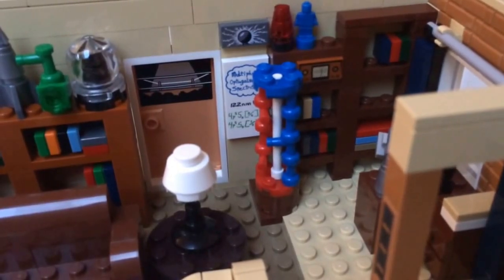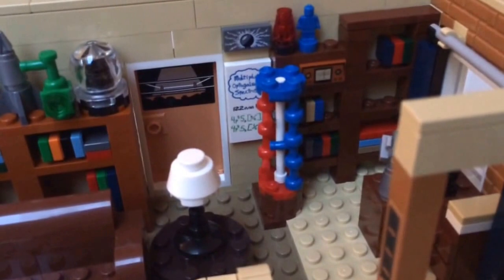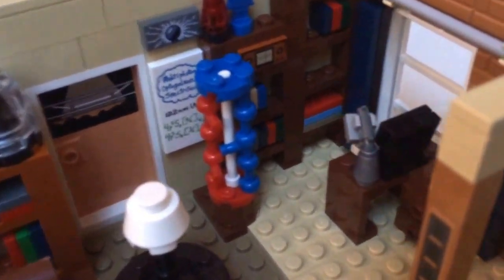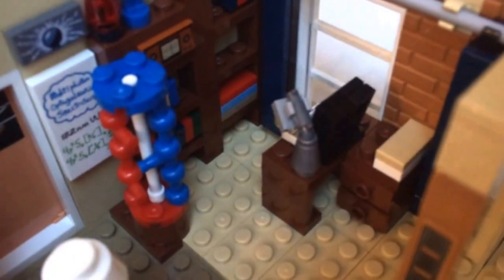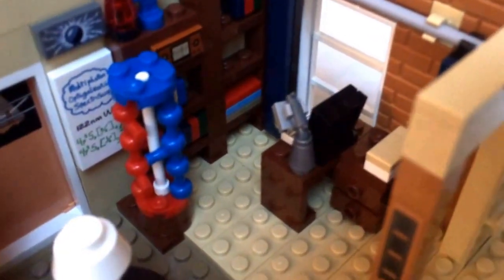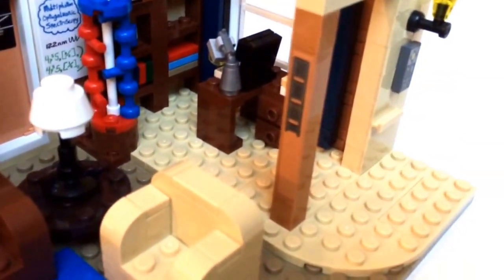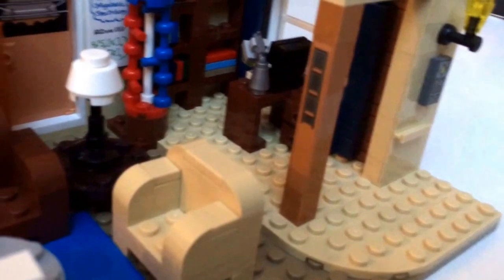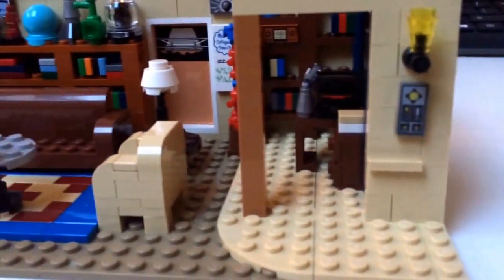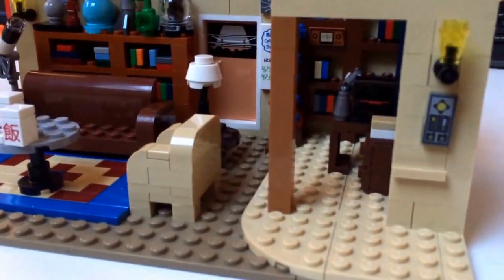There's a nice statue of some molecules in the corner, and there's the desk with the computer on it. The event sign on the pole here is also a sticker. There are some more details on the outside, though not much to see.